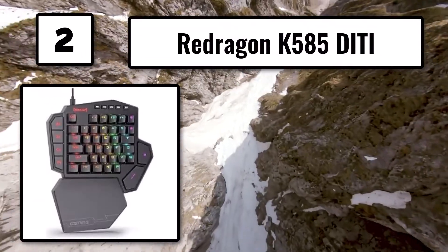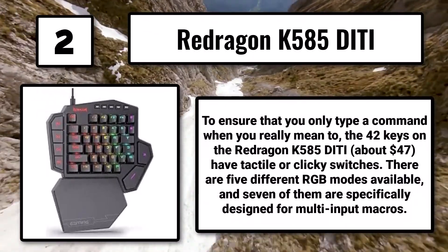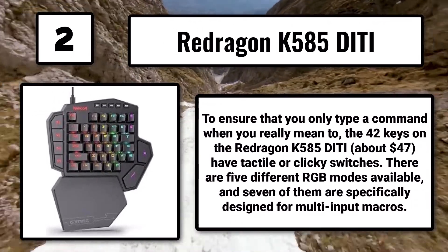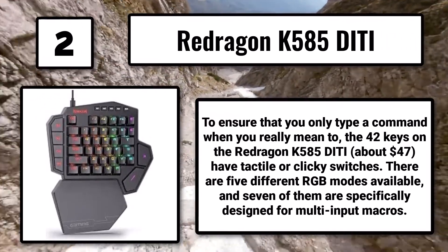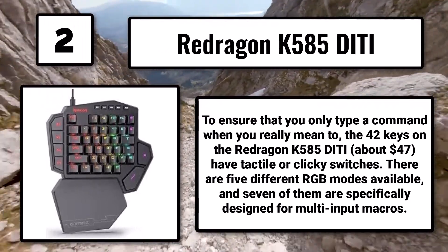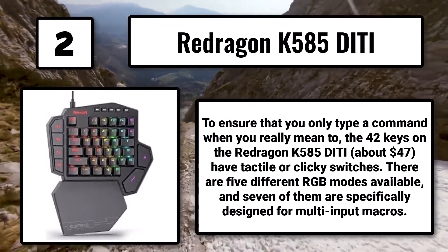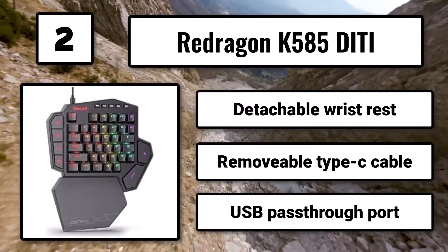Number 2: The Redragon K585VT, about $47. To ensure that you only type a command when you really need to, its 42 keys have tactile or clicky switches. There are 5 different RGB modes available, and 7 of them are specifically designed for multi-input macros. Features include a detachable wrist rest, removable Type-C cable, and a USB pass-through port.